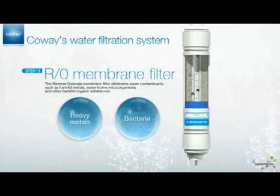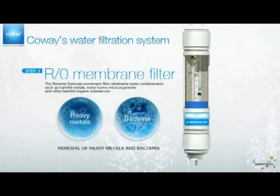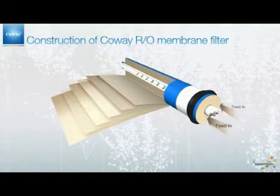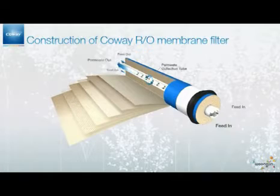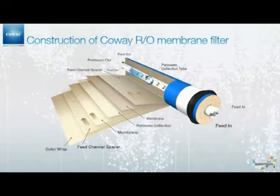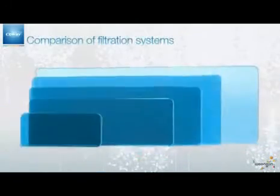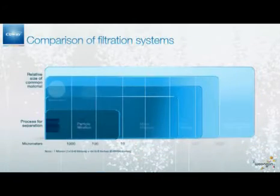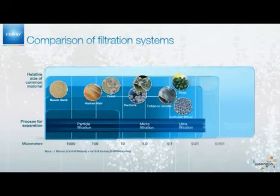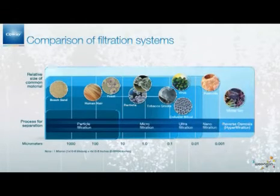The third one is a Reverse Osmosis Membrane Filter. With its minute pores, which are about 0.0001 micron, it reduces the presence of water contaminants such as harmful metals, waterborne microorganisms, and other harmful organic substances. The water filtered by the RO process is so clean that it is used in ultra-pure medical applications and high-technology manufacturing.